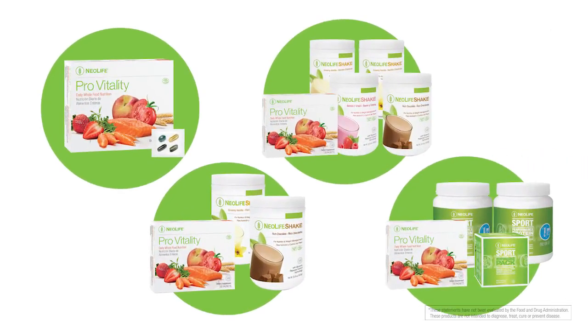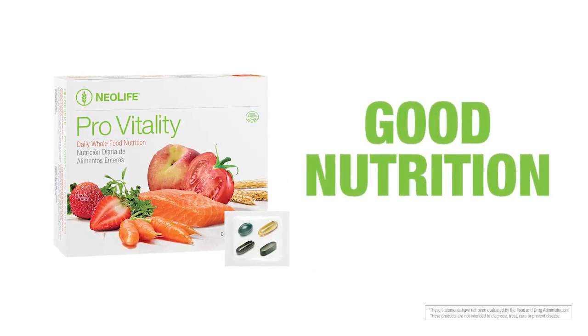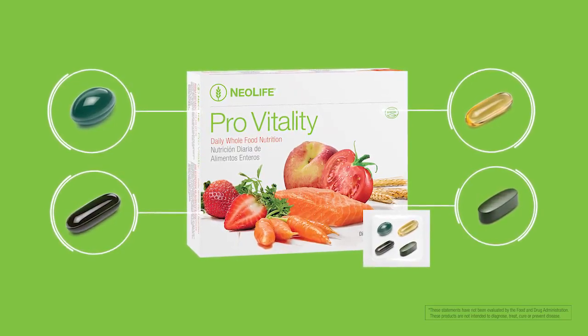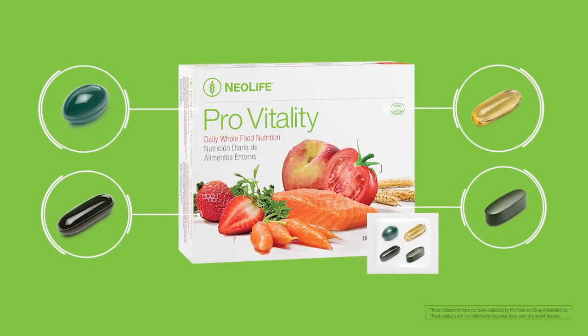All of our health packs feature Pro-Vitality as the foundation for good nutrition and health at the cellular level. The four supplements found in each convenient packet deliver whole food nutrients and essential vitamins and minerals that are based in nature and backed by science.